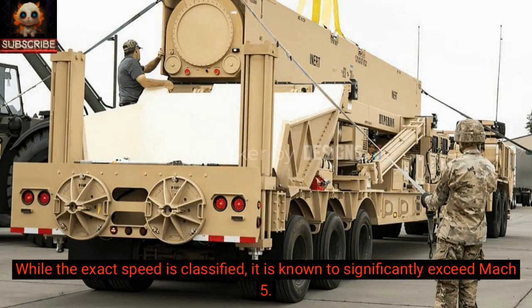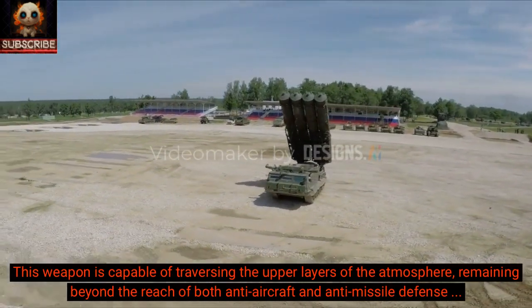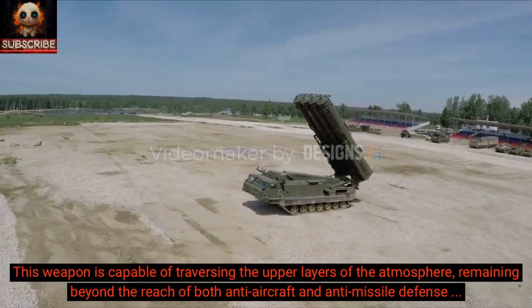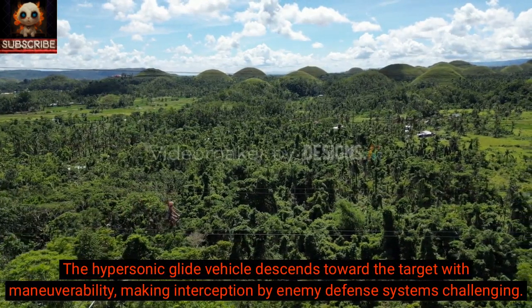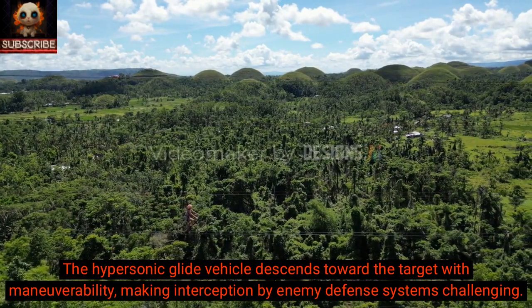While the exact speed is classified, it is known to significantly exceed Mach 5. This weapon is capable of traversing the upper layers of the atmosphere, remaining beyond the reach of both anti-aircraft and anti-missile defense systems. The hypersonic glide vehicle descends toward the target with maneuverability, making interception by enemy defense systems challenging.